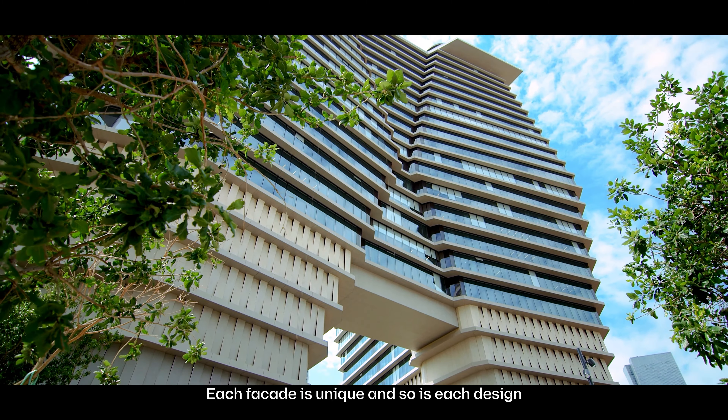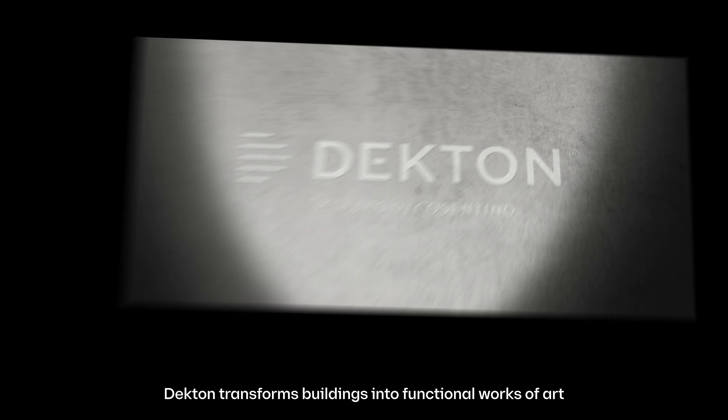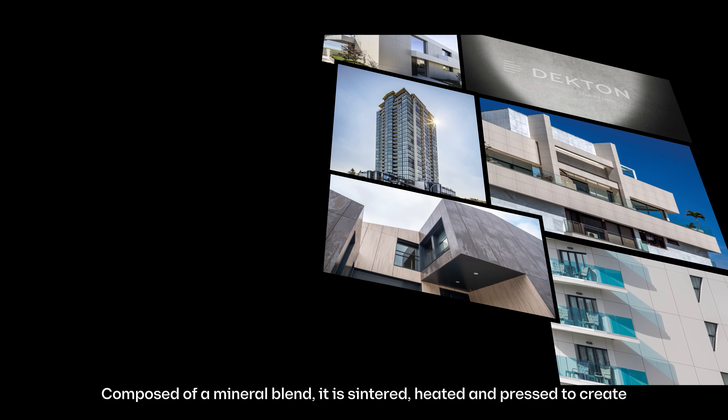Cosentino offers comprehensive, customized and sustainable solutions for timeless facades. We marry performance and strength with endless installation possibilities and ease of maintenance.